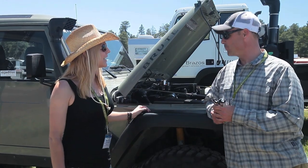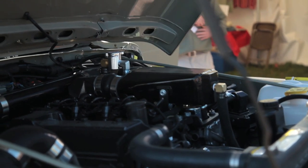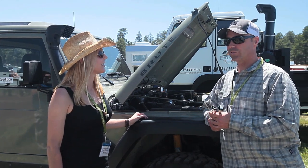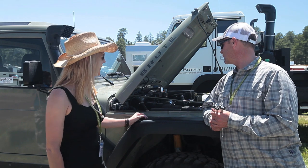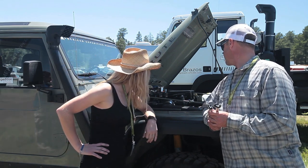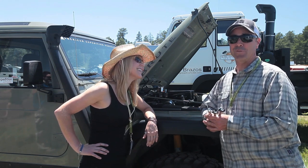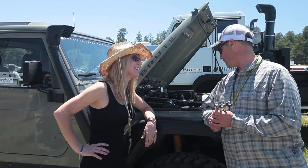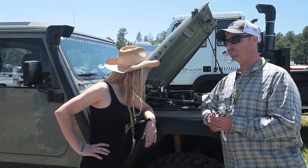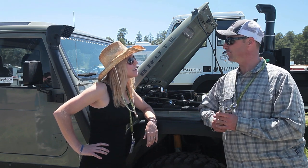It is a Jeep Brute with a brand new engine — it's got a Cummins Komatsu engine that I don't think has ever been in a vehicle before. It's actually a generator engine, and the guys at AEV put it in and worked on it for quite a while. It's a 3.3 liter Cummins QSB and produces almost 400 foot-pounds of torque. We're hoping to get about 30 miles to the gallon with it, so it should be good.